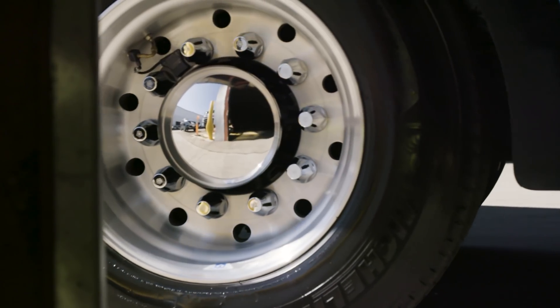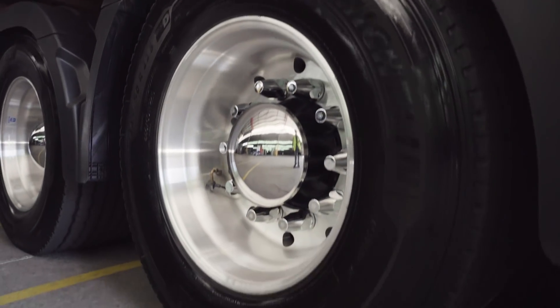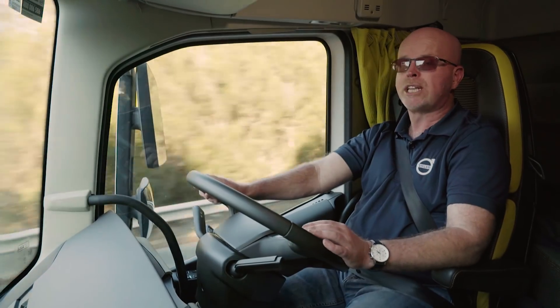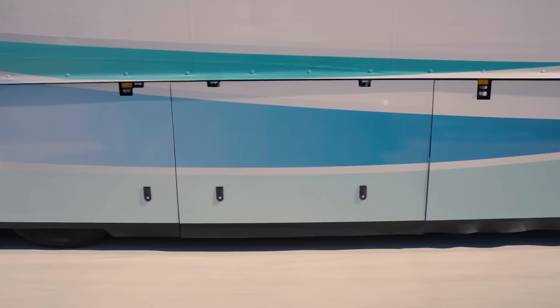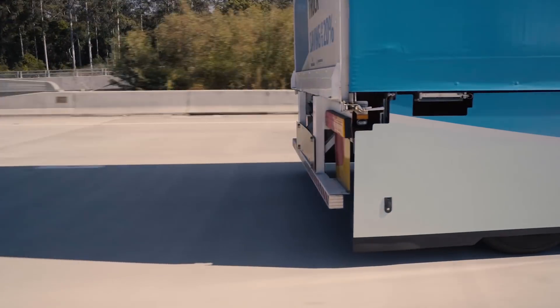It rolls on the latest in low-drag tyre technology from Michelin, running on super singles from front to back. Gaps between the trailers have been closed in, and the most noticeable aero solution are the massive air dams covering the trailer tyres, which smooth out turbulence as air travels down the sides of the truck.